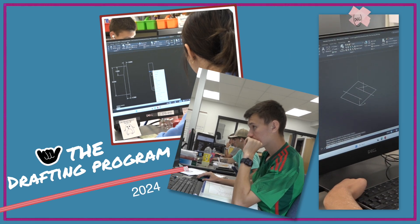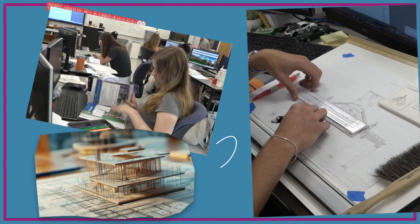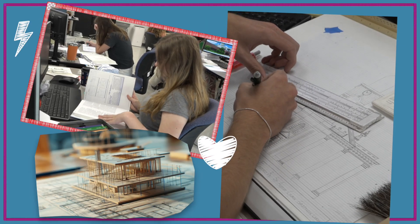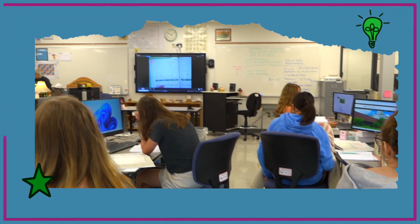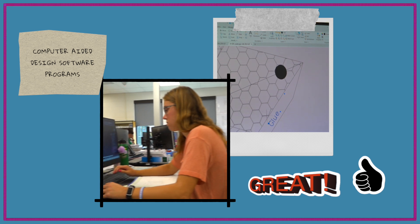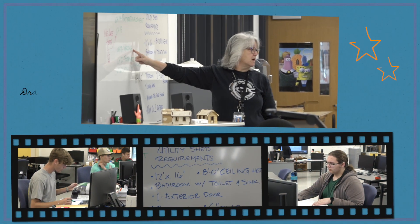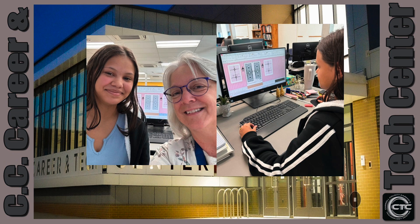The drafting program allows students to translate ideas into pictures. Drafters prepare detailed drawings based on rough sketches, specifications, and calculations made by others. A career in tech, the drafting program gives students the opportunity to learn the proper use of computer-aided design software programs, drafting instruments and techniques.